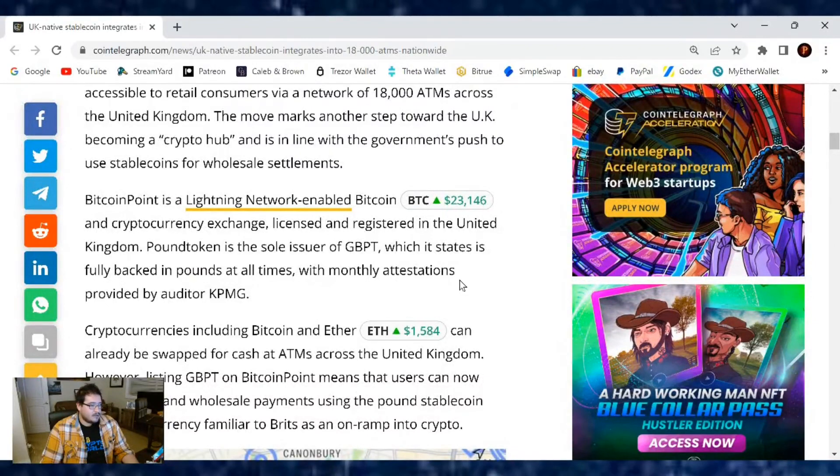Bitcoin Point is a Lightning Network-enabled Bitcoin and cryptocurrency exchange, licensed and registered in the United Kingdom. Pound Token is the sole issuer of GBPT, which it states is fully backed in pounds at all times, with monthly attestations provided by auditor KPMG.